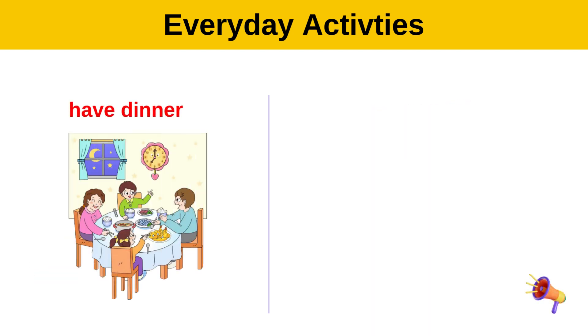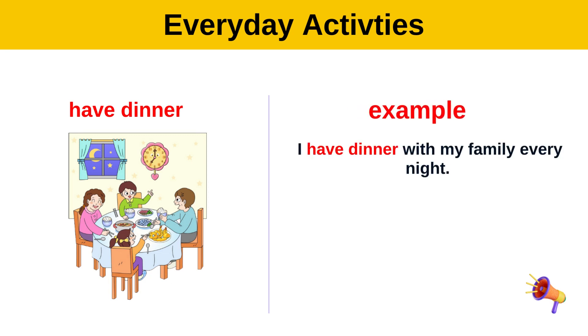Have dinner. Example: I have dinner with my family every night.